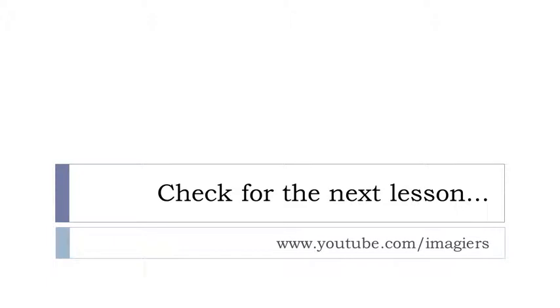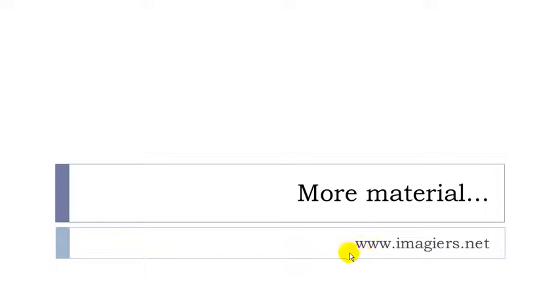I hope it was clear for you. You can check on YouTube — I've got many lessons, so the next and previous lessons are there. More material can be found at the following address.